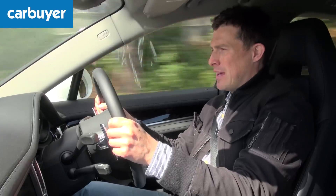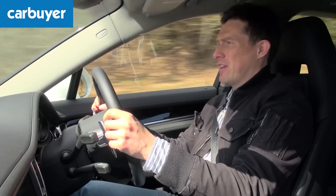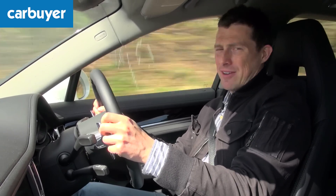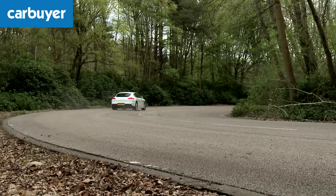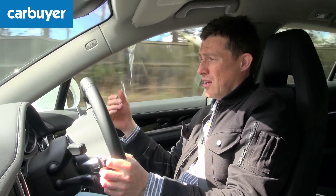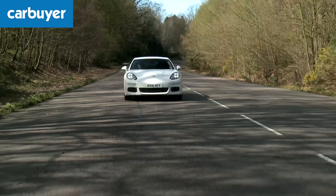The big news though is the new 3.0L V6 diesel. It's really quiet, extremely smooth and very, very quick. It's got 296bhp which is about 50hp more than the old Panamera diesel, and 0-62mph takes just six seconds. The bigger deal though is the torque — 650Nm — which means when you're cruising and want to overtake slow moving traffic, you just plant your right foot and this thing just flies past.